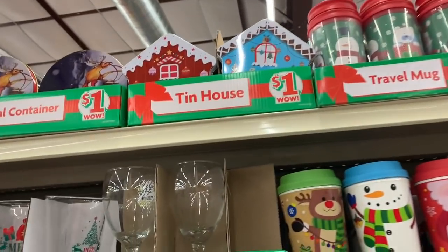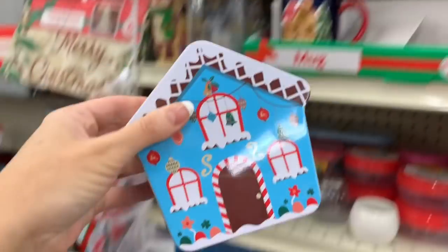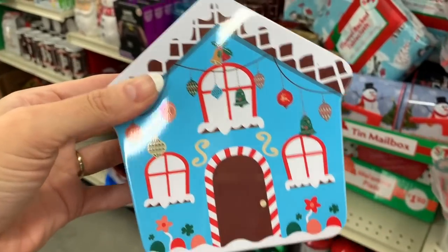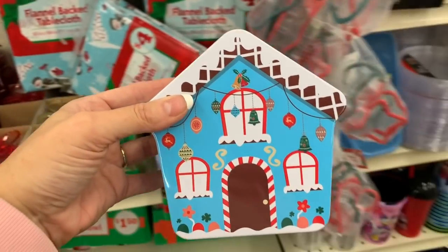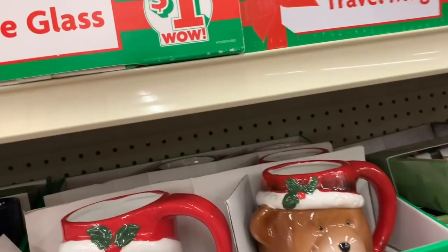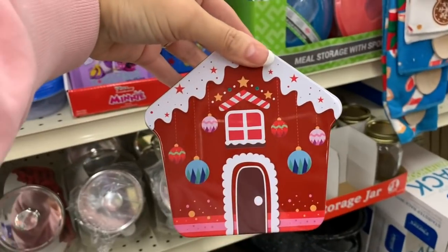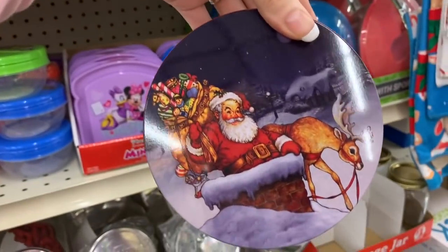Then we have some cute little one-dollar tin houses — I love this! Look at the blue and the brown and the red, it's just so pretty together. These are just one dollar. Oh, I love this one too, also a dollar. And we have some mini tins as well.